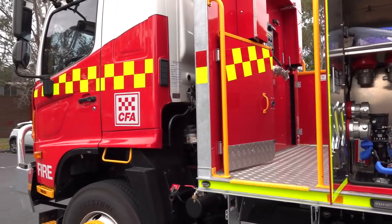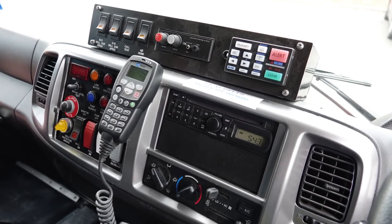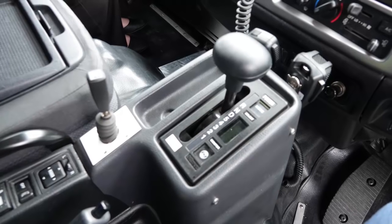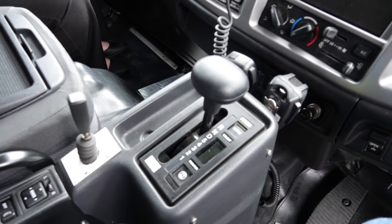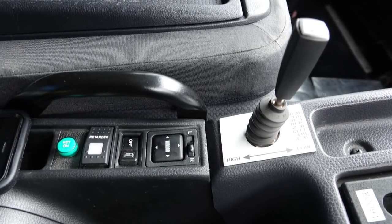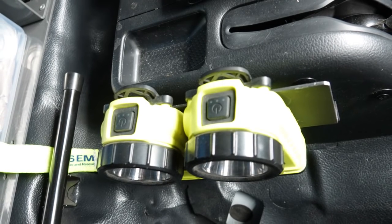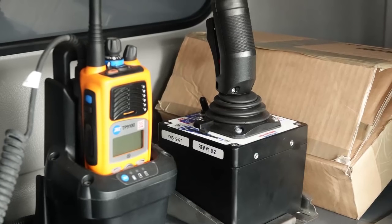This tanker is used for grass firefighting and general firefighting, especially where we've got issues with not having access to reticulated water or close by to large quantities of static water. It can also be used in those remoter areas for more urban-type firefighting in that it carries 9,000 litres of water.